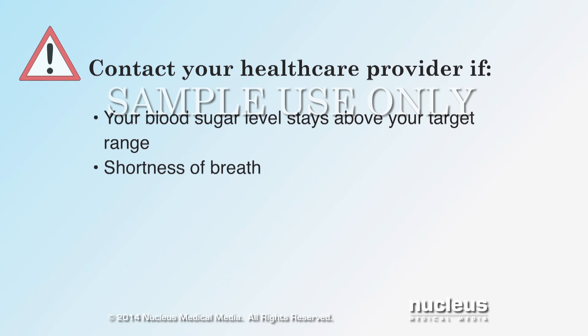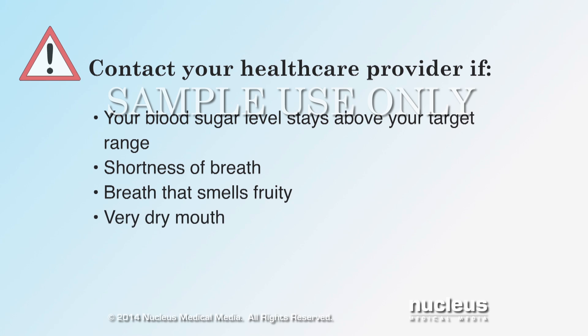Symptoms that require immediate attention include shortness of breath, breath that smells fruity, or your mouth feels very dry.